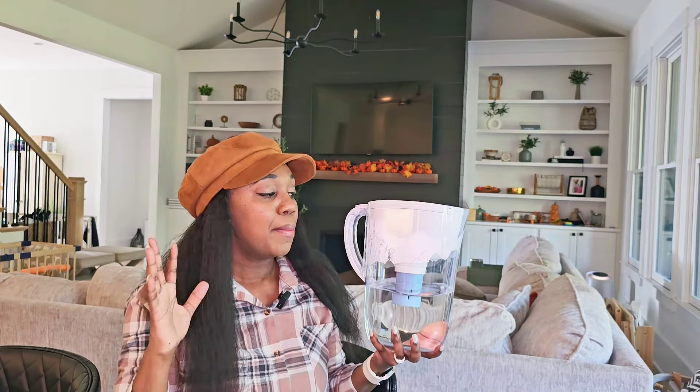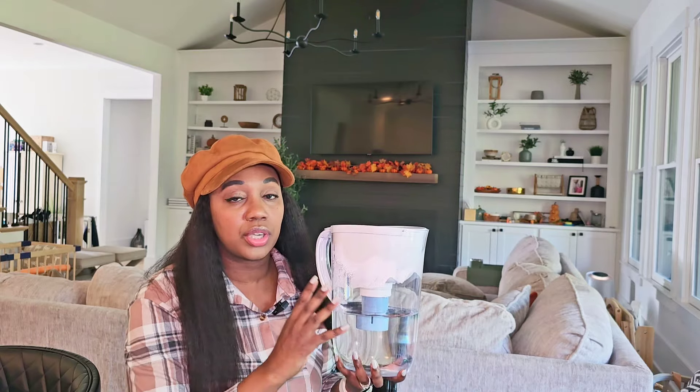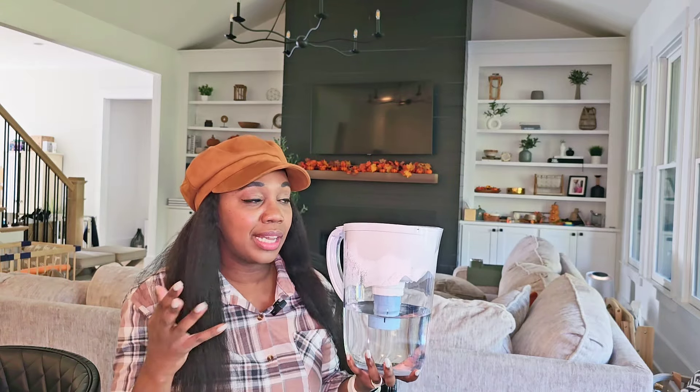Having a water filter pitcher in the home has been helpful for us, especially for cutting down on water bottles. This holds 10 cups of water and you only have to change the filter every six months. We've been using it and incorporating it — one day hopefully I can get an in-house filtration system, but we haven't gotten there yet. We were buying a lot of bottled water and this cut that down. I like this one because the filter doesn't need changing too often, although I probably won't wait the full six months.